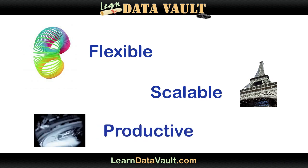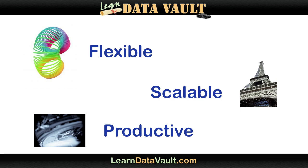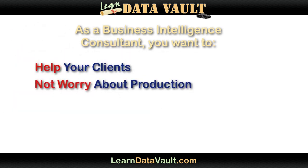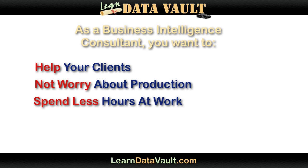Of course, if you could only do three things really well on your projects, those might be at the top of your list. So let's start off by talking about flexibility — about how the Data Vault is more flexible than any other solution. But first, let me ask you: you're a business intelligence consultant, right? You want to help build long-term solutions so that you can help your clients, not be worried about breaking production systems.